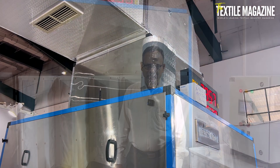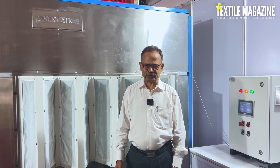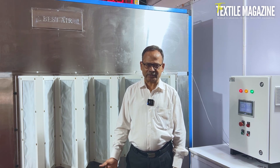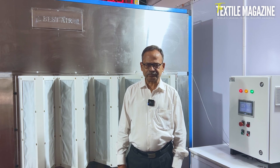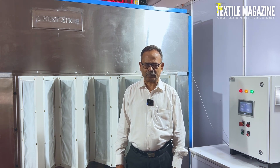It is installed in many mills where it is suitable for the textile industry — for spinning, weaving, garmenting, and also for the food industry. We are more specialized in the spinning industry, weaving, and garment.